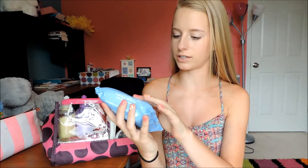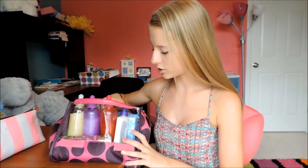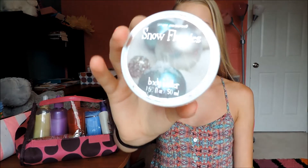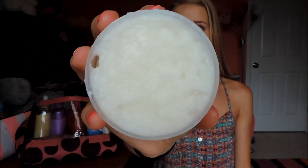I just have the Dual Action Clean and Clear moisturizer. Then I have this — it looks like a body butter but it isn't — to shave my legs I actually use coconut oil, which is a great essential for the summer. It makes your legs so soft and I love it so much. I just put it in this little container and I love shaving my legs now.